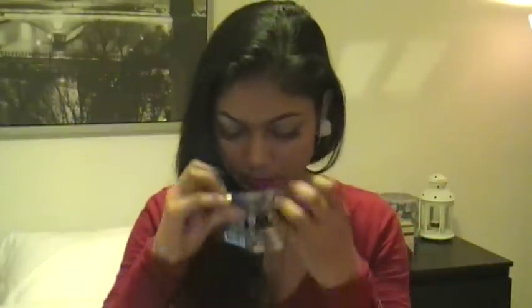So I got the Spice Bomb by Viktor & Rolf, and it smells great actually. Can't wait to try that. So that's what it looks like — it's a tiny little sample. I love these samples because I can just try it out and pick out whichever one I want.